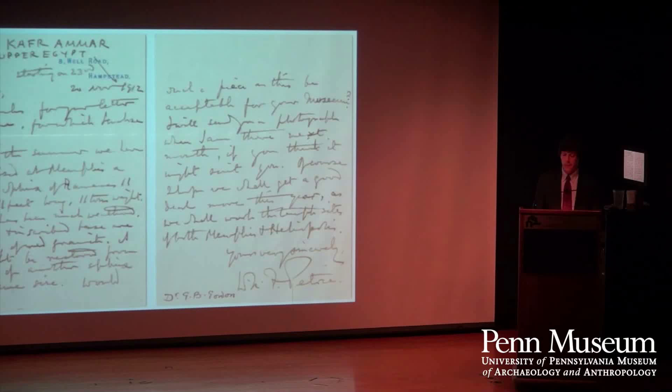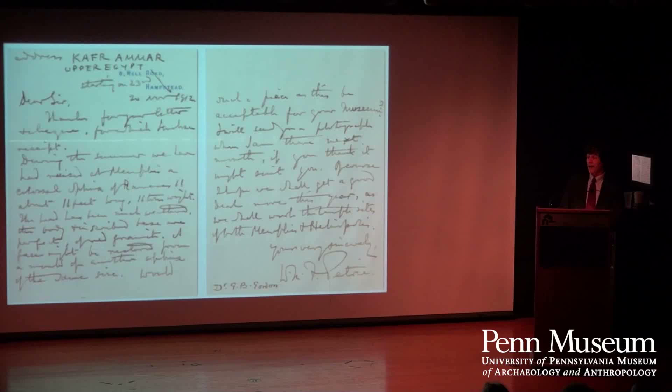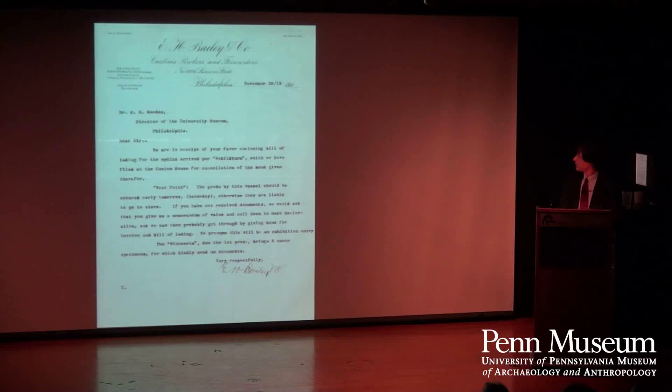Their successor as director of the museum, George Byron Gordon — you'll see him later — in 1912 apparently had the museum start supporting Petrie again. Petrie writes in his horrific, almost unreadable handwriting that during the summer they had raised at Memphis a colossal sphinx of Ramses II. He asked, 'Are you interested?' And yes, we were.